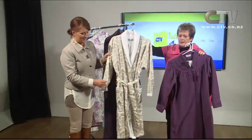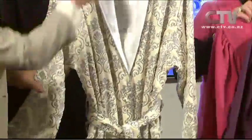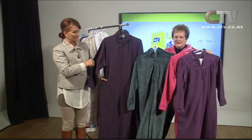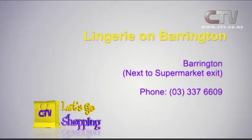Look at these here — just stunning. Zips, wraps, buttons, pure wool, and zip again. This is in three colours. Come in and see them, come and try them on — they're walking out the door. So be in quick to keep yourself nice and warm. Lingerie on Barrington, only one great location, next to the supermarket exit in Barrington. Seven days a week.